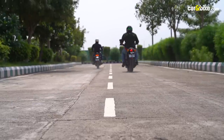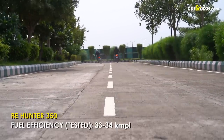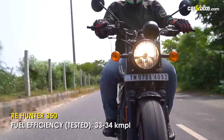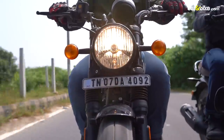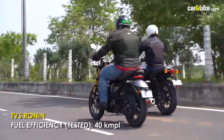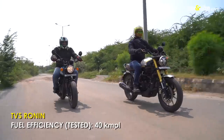If you're looking for fuel efficiency, during our tests the Hunter 350 returned between 33 and 34 km per litre in a mixture of riding conditions. In the same conditions, the Ronin returned almost 40 km per litre.